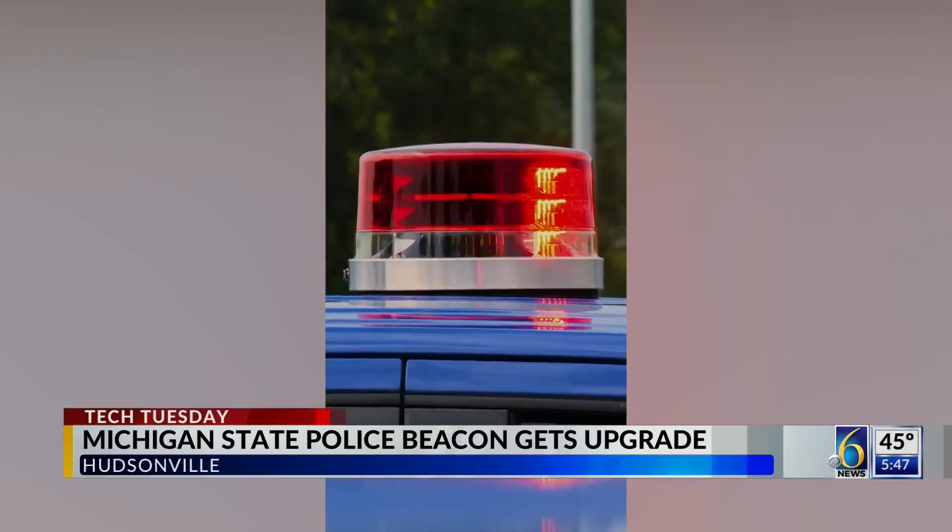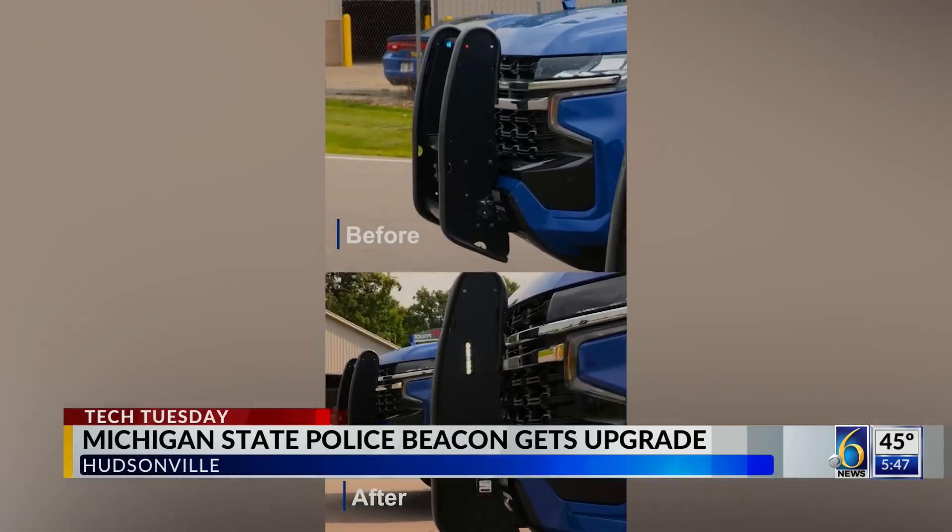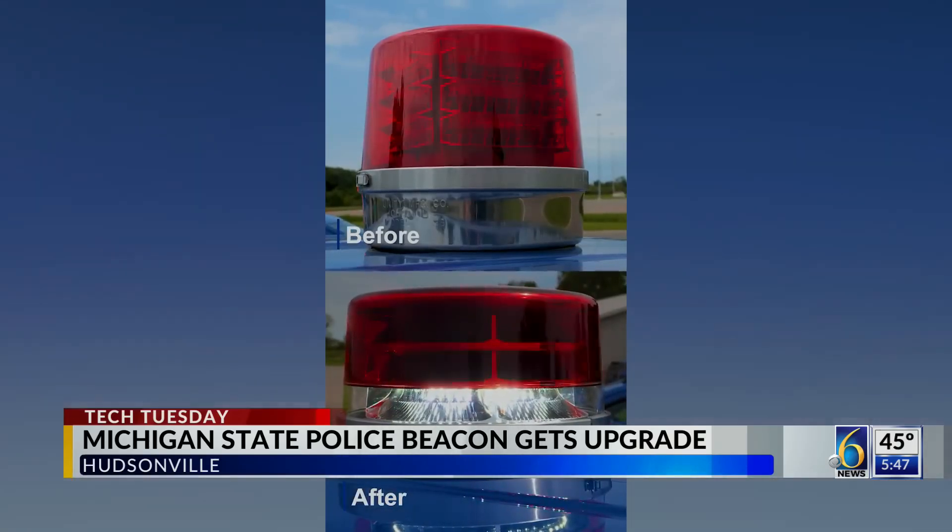The new Tahoe is now taller, and the addition of the beacon made it a bit too tall for some areas. So along with a new look, it also got some new upgrades. The thought was, don't just cut off three inches.